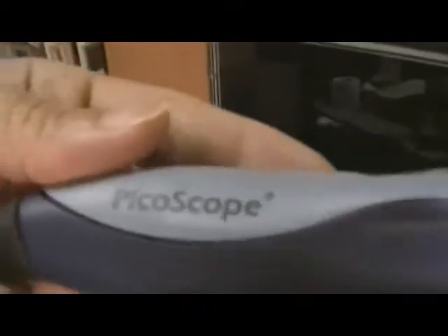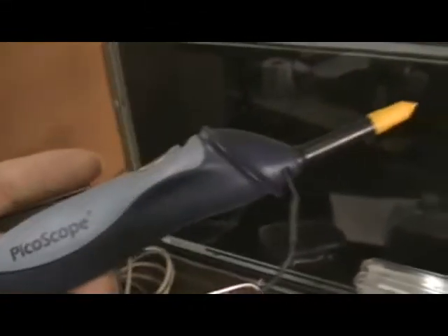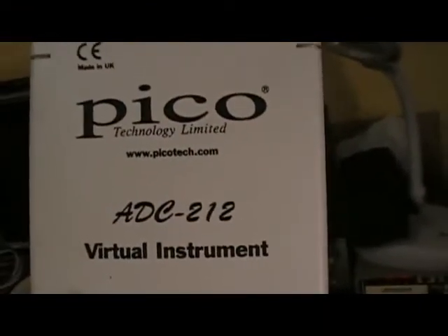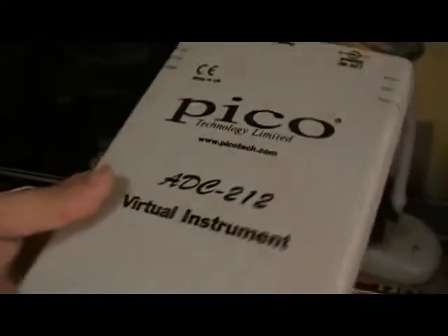My newer oscilloscope is a Picoscope — very small, 10 MHz single-trace. I also have a more expensive one, about $200 US, very portable. The higher-end Pico is 12-bit with 128K of memory — a dual-trace 550 MHz oscilloscope.